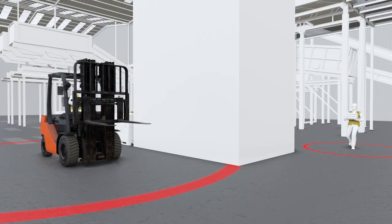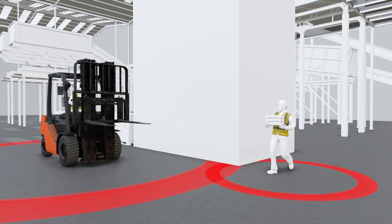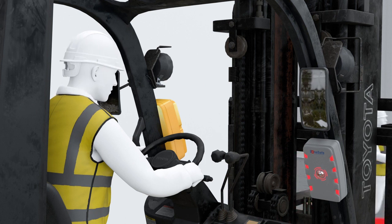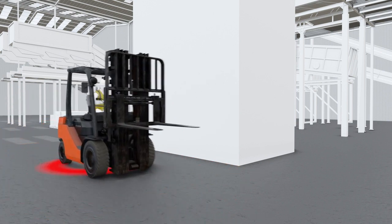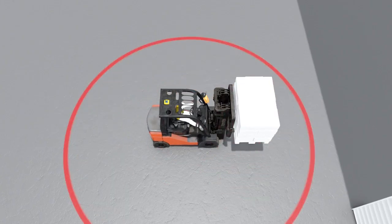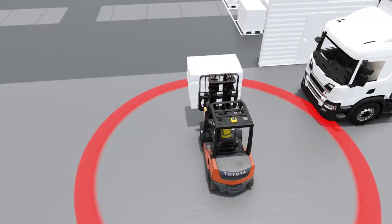ZoneSafe creates an invisible detection zone around vehicles and hazards. When a pedestrian worker or another vehicle is detected within the zone, the ZoneSafe control unit alerts the driver of a breach via an audible and visual alert. This warning allows the operator to stop and check their surrounding area. With complete 360 detection, ZoneSafe identifies hazards from every angle.